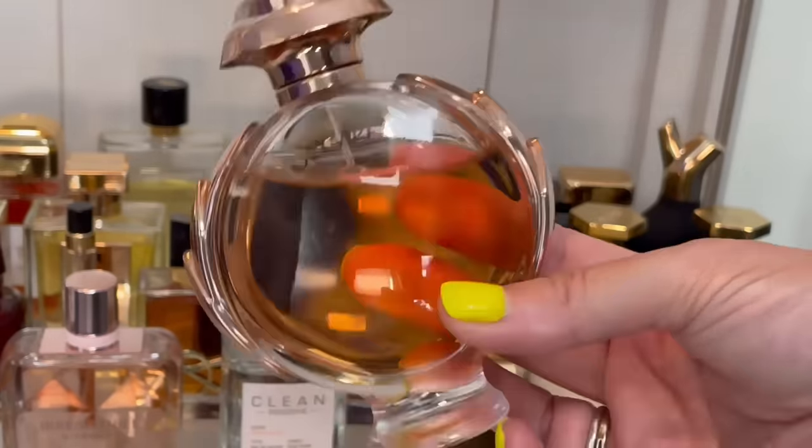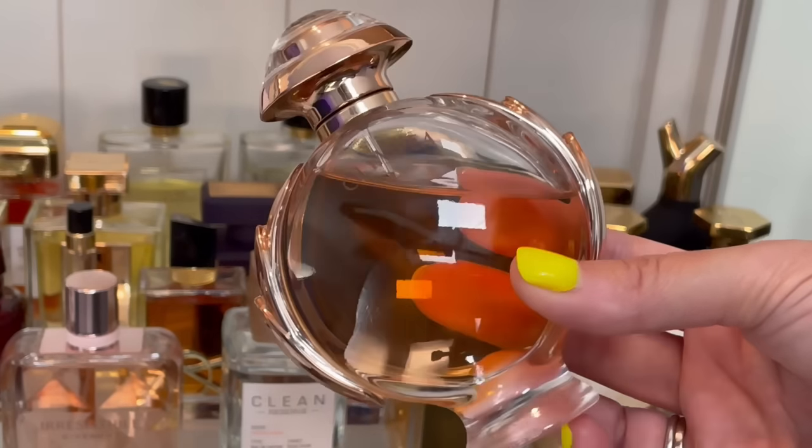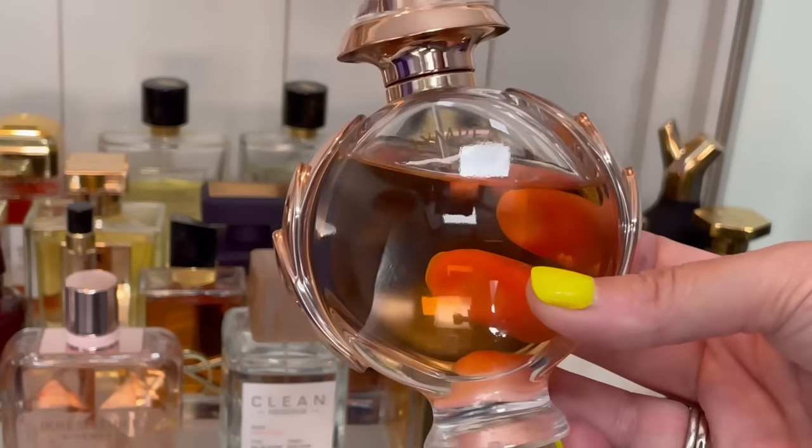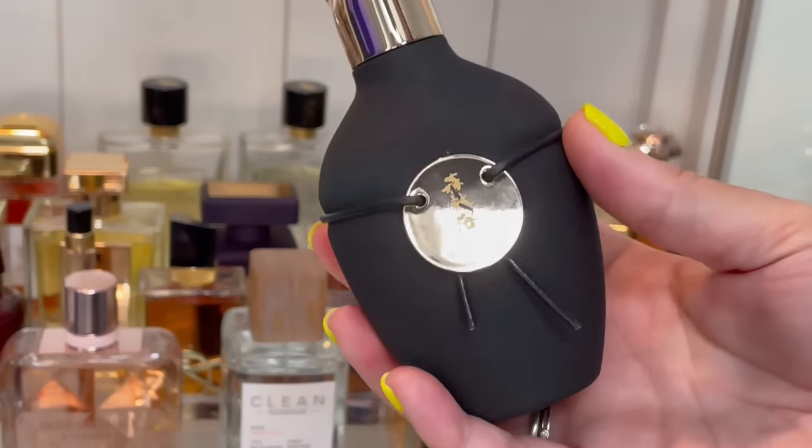This is Paco Rabanne Olympéa — this is the original. This is a sexy date night, naughty sexy date night fragrance for the summer. It has a lot of salt so you have to like salt in your fragrances — it's warm, ambery, salty vanilla.